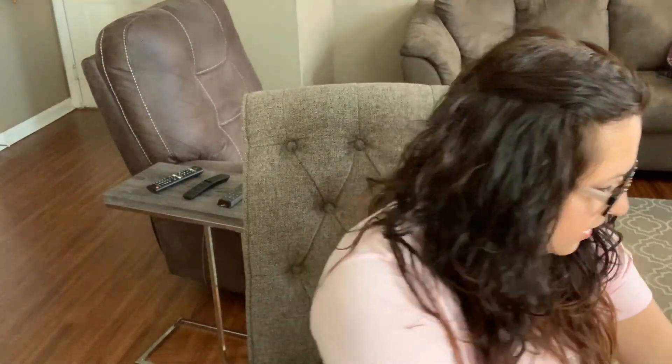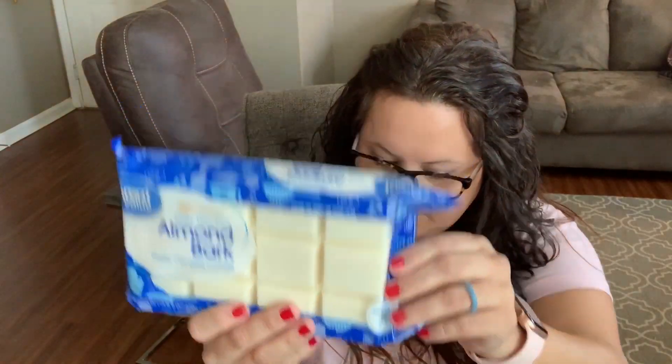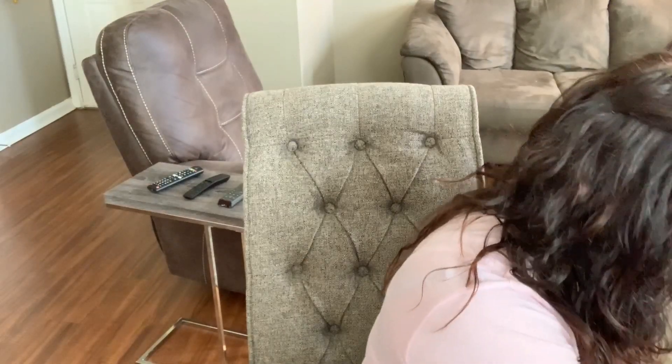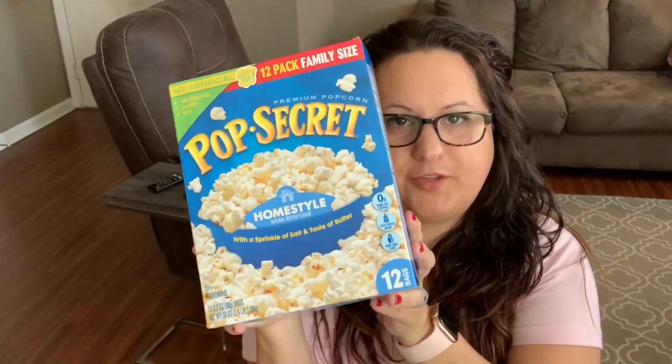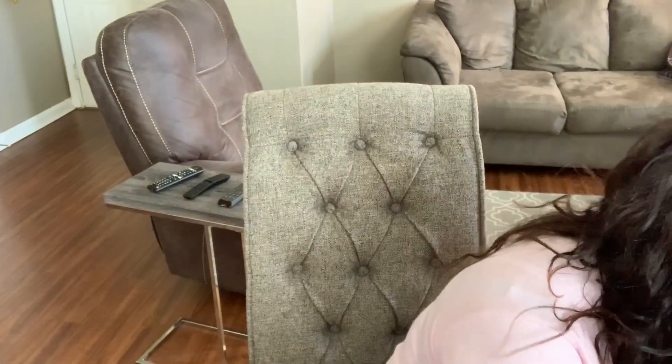I got some chocolate M&Ms because I'm doing a Valentine's treat video coming out on Friday. I also got some pink candy melts, an almond bar, and some popcorn — all part of the treat. I'm pretty sure you can figure out what I'm going to be making! That video will be out Friday.